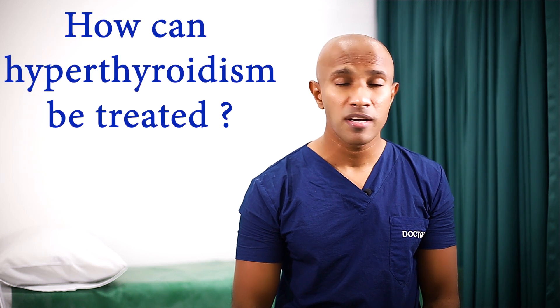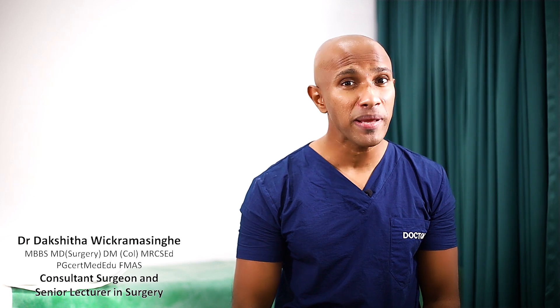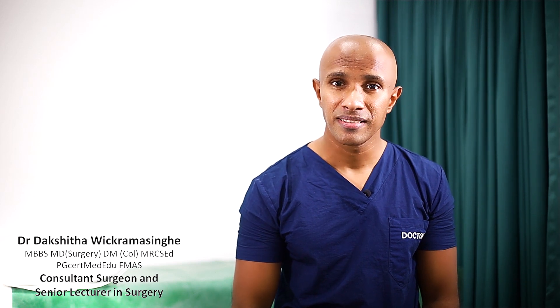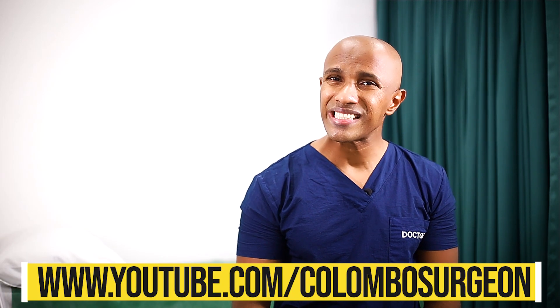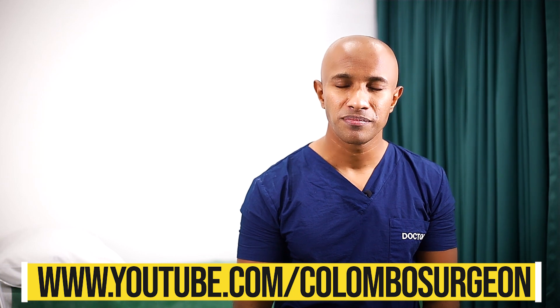What are the treatment options for hyperthyroidism? What medicine can be used to treat this? What is radioiodine and how is it used? And what surgery can be done to cure hyperthyroidism? Let's talk about them in this video.